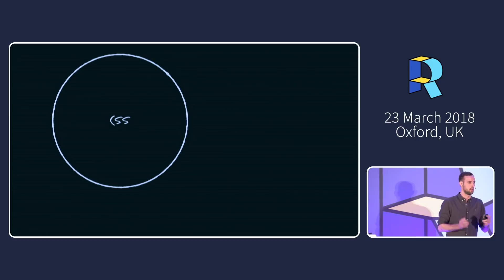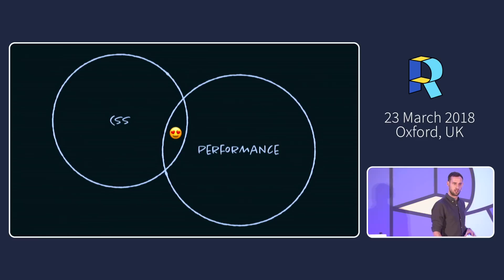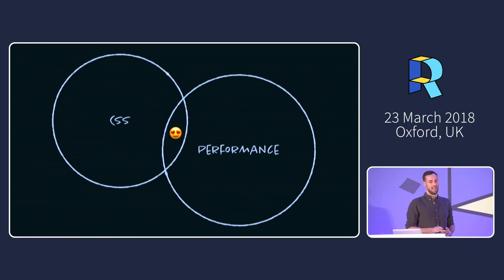Anybody familiar with my work probably knows me from the CSS space. The last couple of years, my focus has shifted way more towards performance, which has been very rewarding and challenging. But CSS is my first love, so any crossover we can get here is kind of my happy place — and that's what this talk is going to be about.